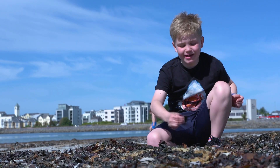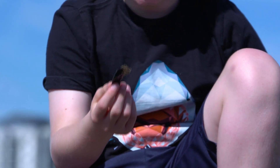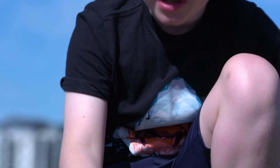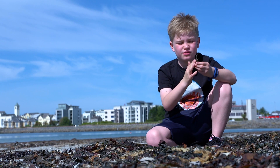So here we have a shark mermaids' purse of a spotted dogfish — these are the most common one around. And here is a thicker and more rough one, which comes from a ray.